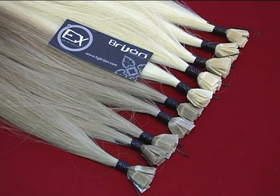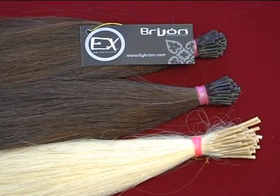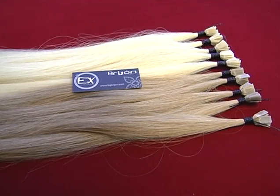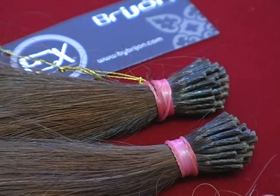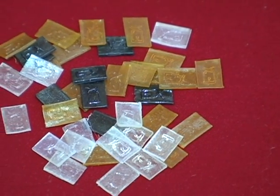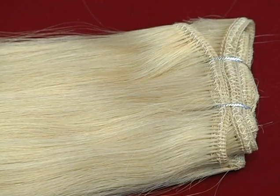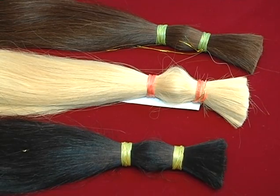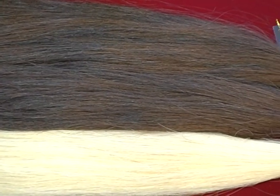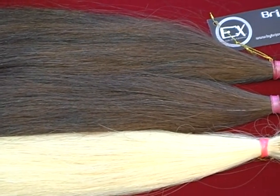Breejean offers four types of hair extensions: keratin tips, eye tips, wefts, and bulk. Keratin and eye tips contain 0.8 grams of Remy hair and are crafted with a 100% protein-based Italian polymer. All wefts and bulk extensions weigh 100 grams or 3.5 ounces. Breejean's hair extensions are always free from harmful chemicals and silicone.